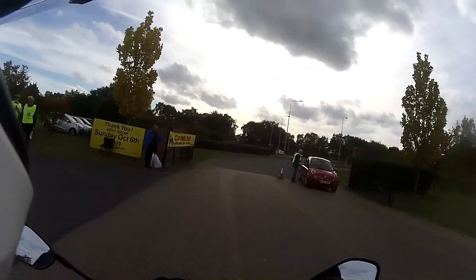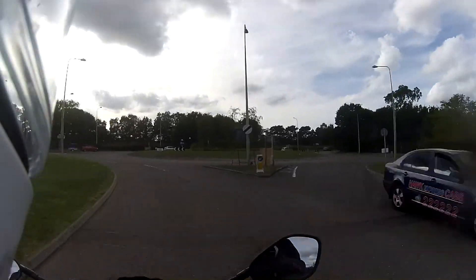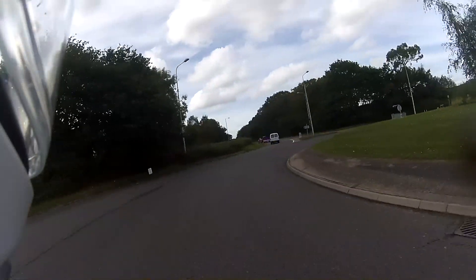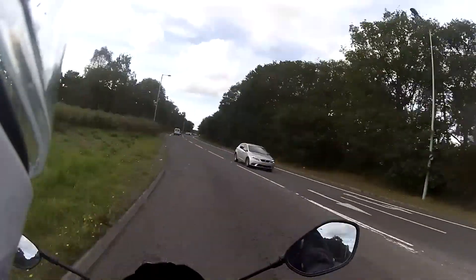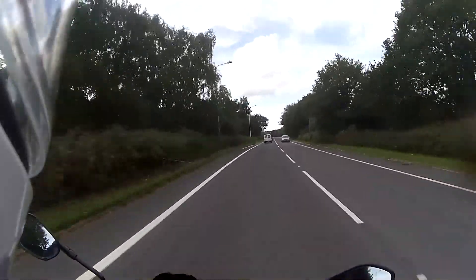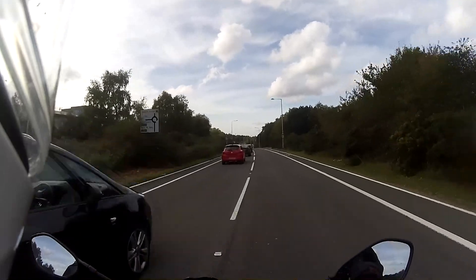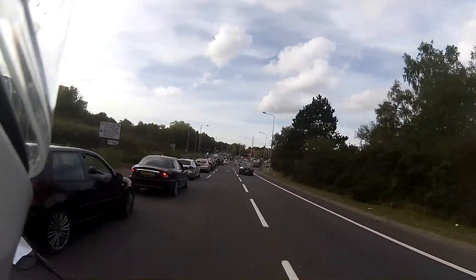I wasn't going to bother, but I put home in on the sat-nav and it sent me up this way anyway after I filled up with petrol. I thought it would be rude not to just pop in, wouldn't it. It sent me back down the road. There are just cars trying to get out, not many bikes — that's why I filled up over there at Sainsbury's.